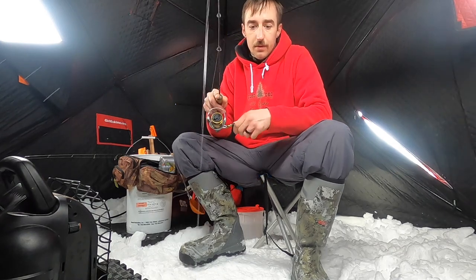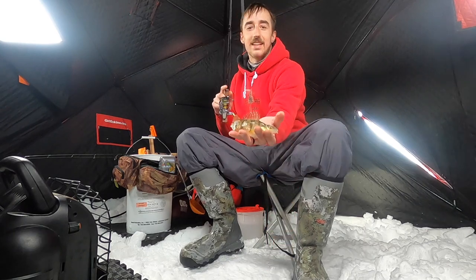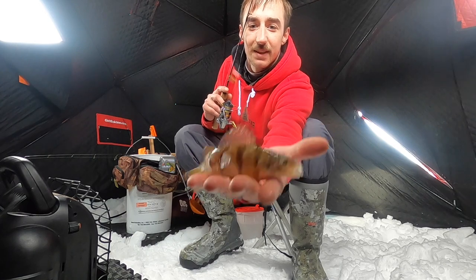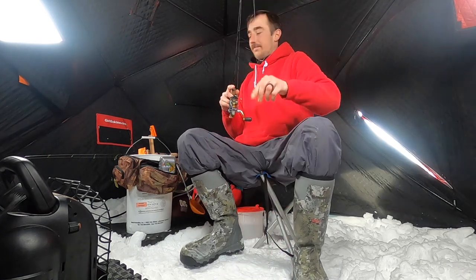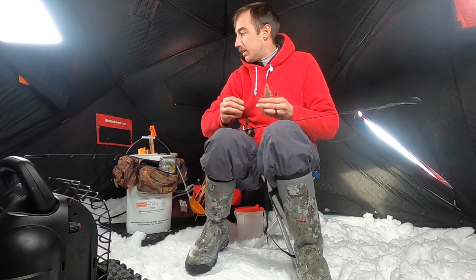There we go — got our first perch! Look at that, nice little perch. He's going home.